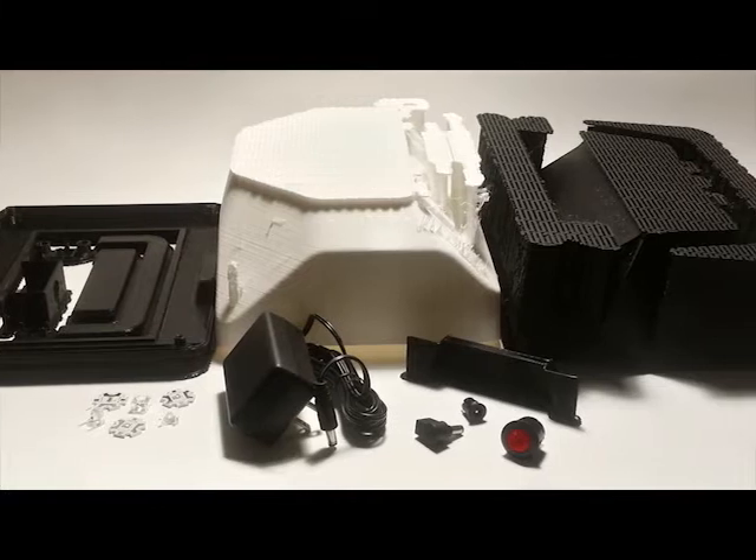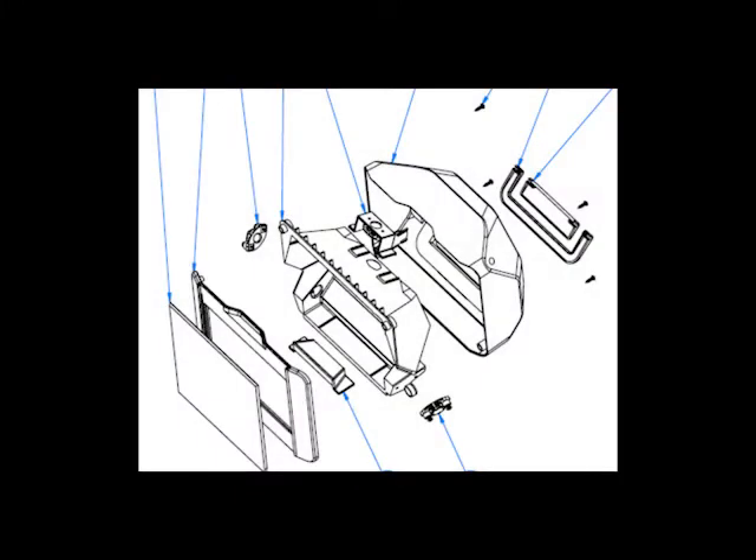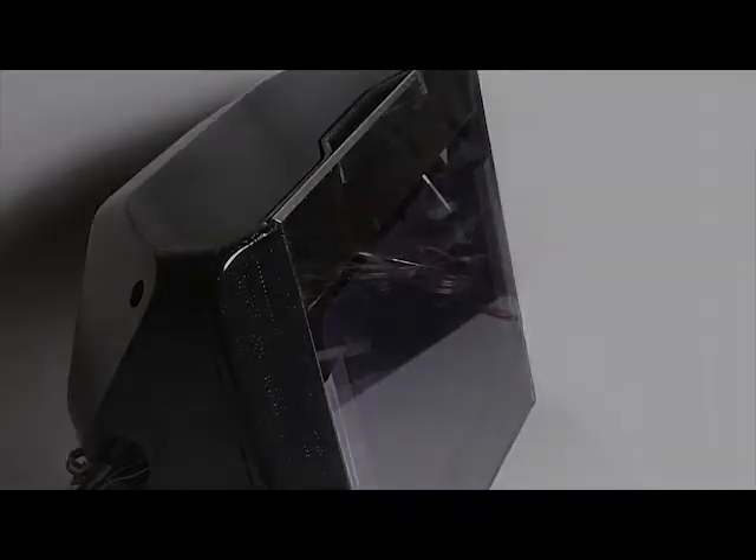For our friends in the maker community, we are also offering our VoxBox development kit. Backers with access to a 3D printer will be able to download the files, print the parts, and construct a VoxBox with the provided electronics. Backers are encouraged to experiment with the components and integrate the viewer into their own creative projects.